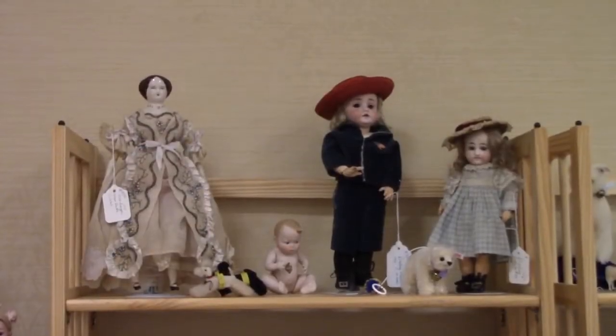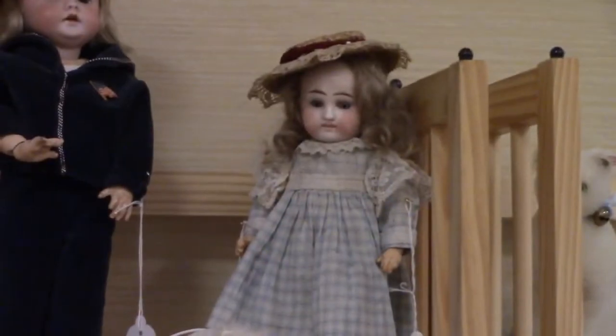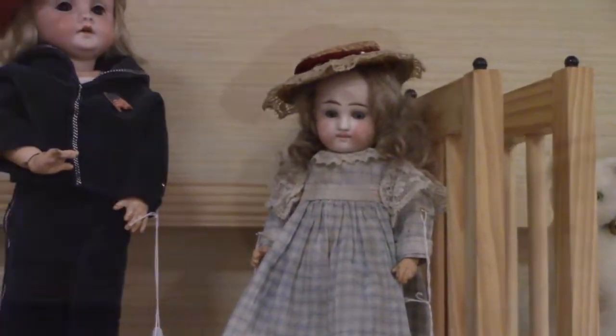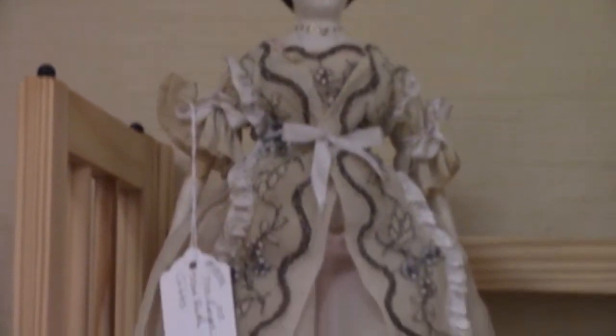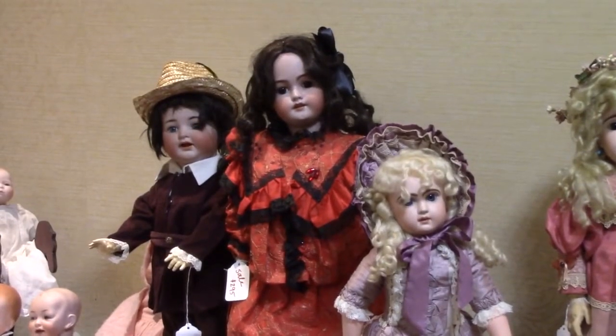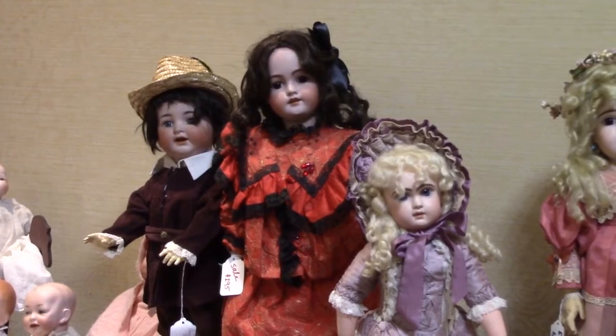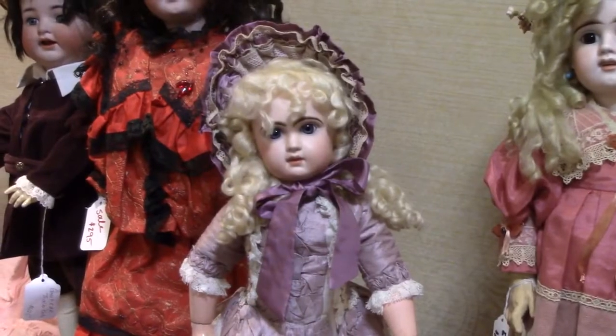Dealer Carol Black has some lovely little dolls to fit in any collection. This one's a Belton, and this is a Kessner 143. The China Lady is a Ruth Gibbs doll. Here we have a K-Star-R boy on the left, Simon and Halbig doll in red, and a Jumeau on the right. Here's a better look at the Jumeau doll.